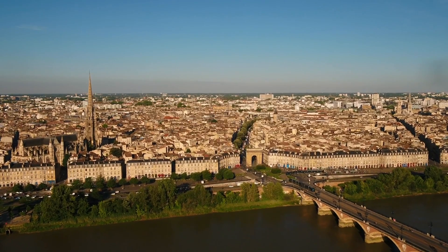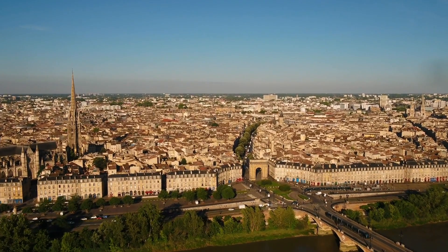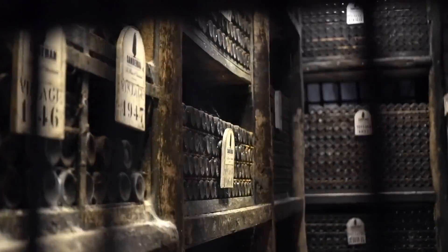The homeland of Cabernet Sauvignon is in Bordeaux, France, and it's thought to have originated here. We can find some of the world's most exceptional, age-worthy, and most expensive wines made from Cabernet Sauvignon coming from Bordeaux, particularly in the left bank.